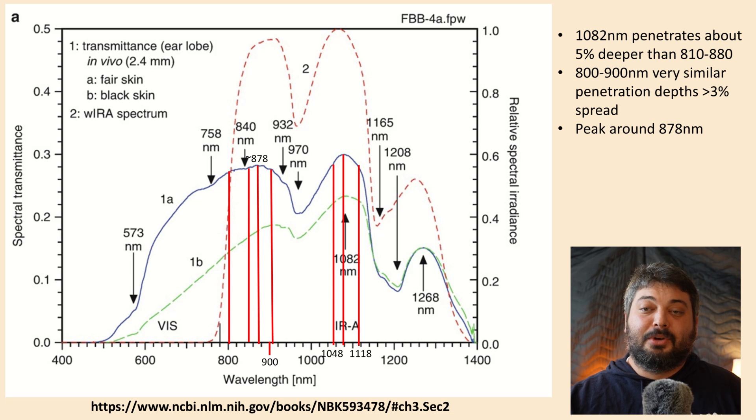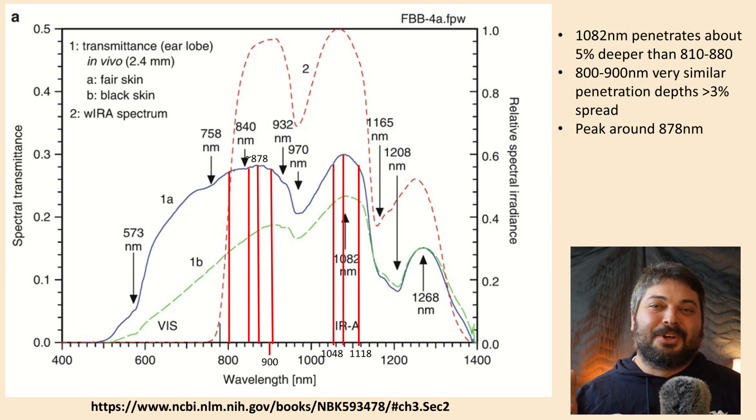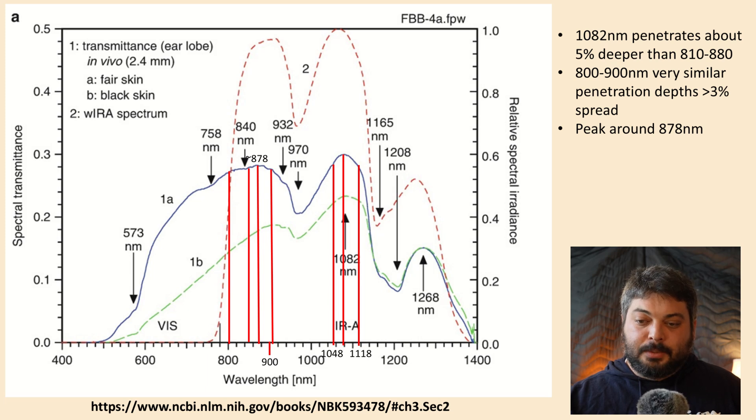This data is really good and supersedes the older data because they used living tissue on living human beings on relevant tissue. They were able to measure transmittance through both fair skin and dark skin — 1A is the fair skin shown as the black line, and 1B is the dark skin shown as the green dashed line — so you see a tremendous difference in penetration depth depending on skin type. For fair skin, 1082 nanometers is very clearly the highest peak, and I calculate it's about five percent deeper penetration than the 800s range.